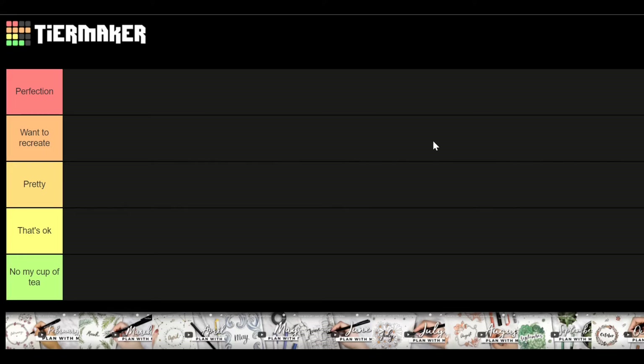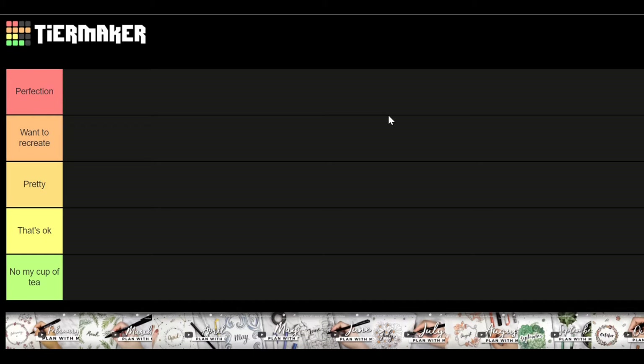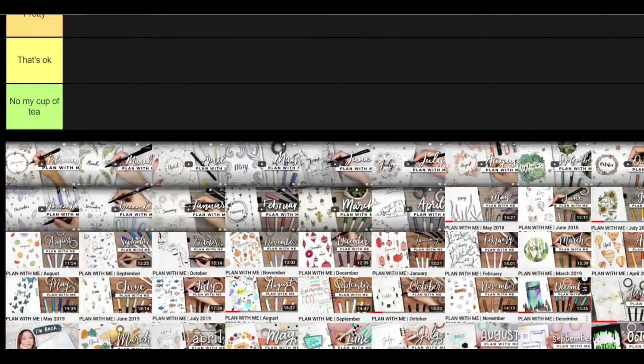Hi and welcome to a new video. Today I wanted to do something different and I'm gonna rank all Amanda Rachely themes. I have different tiers: perfection, want to recreate, pretty, that's okay, and not my cup of tea. I like all of her themes — some I like better than others and that's okay. Here I have all the themes she's done from 2017 to 2021, so let's get started.